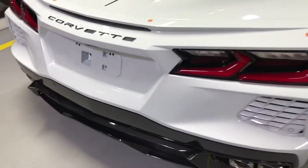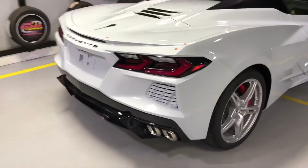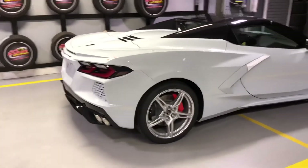Just arrived today: 3LT Ceramic Matrix Gray 2022 Convertible.